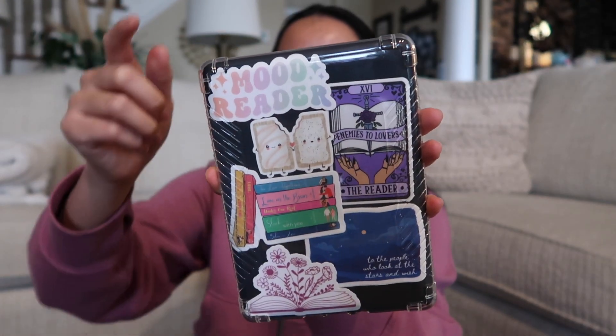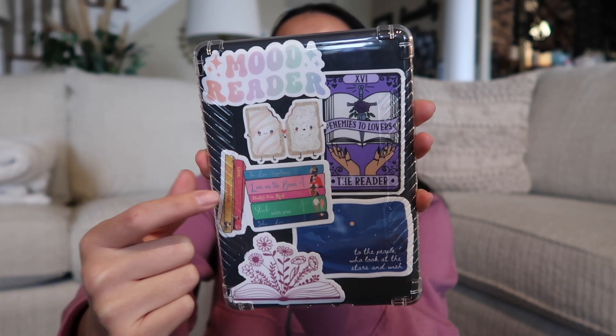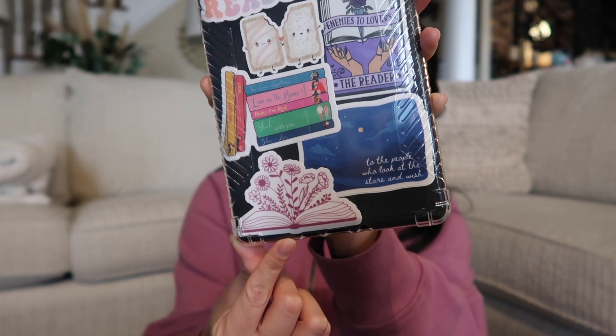I literally just made a TikTok of this, but I have: mood reader, enemies to lovers, this little toaster strudel, Allie Hazelwood books, ACOTAR, and the last one is this little open book with flowers — and I think they're all super cute.